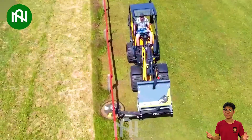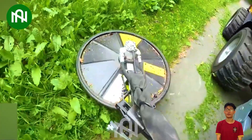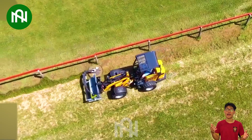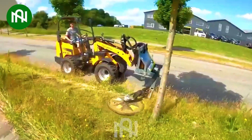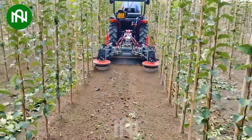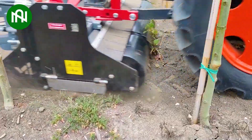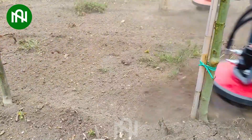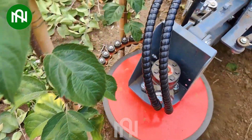A roadside grass cutter plays a crucial role in keeping roadways clear and aesthetically pleasing, while also ensuring safety by reducing overgrown vegetation that could obstruct visibility. This equipment also helps maintain a neat and well-manicured appearance around trees, preventing overgrowth that could compete with the trees for nutrients and water, ensuring health and aesthetics of the surrounding landscape.